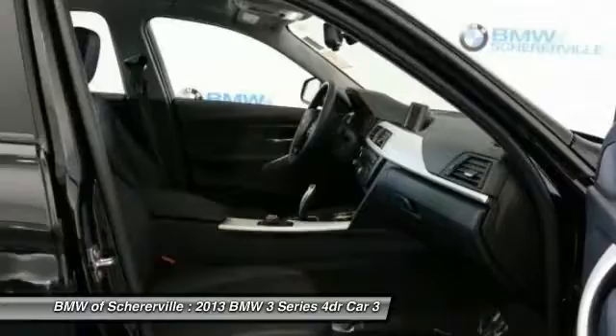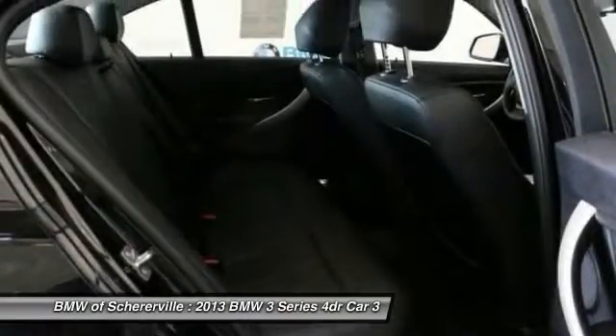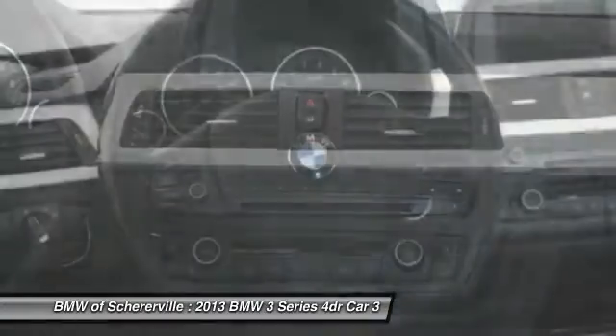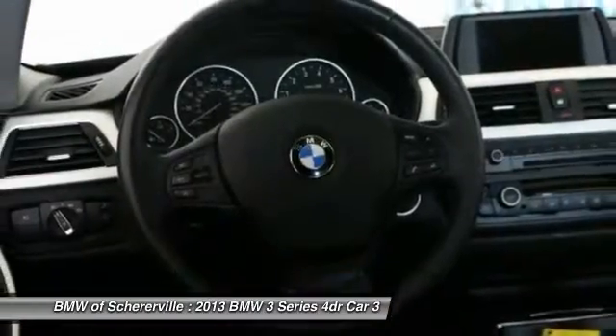Leather-wrapped steering wheel, Bluetooth, adjustable steering wheel, and power steering. Take this vehicle for a spin and see why so many shoppers are now proud owners.